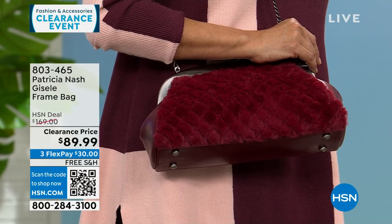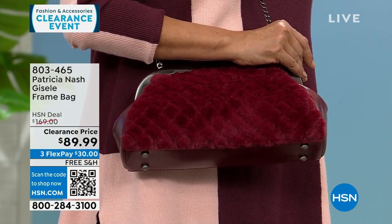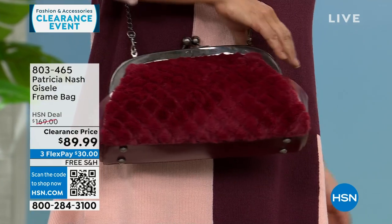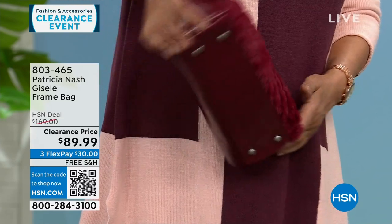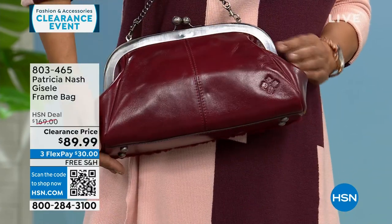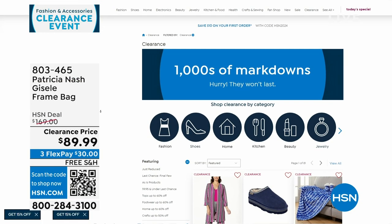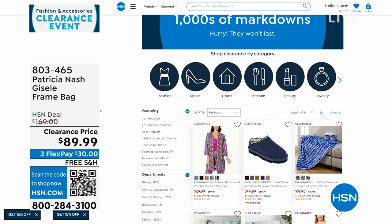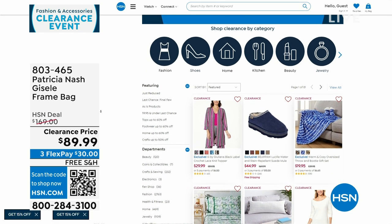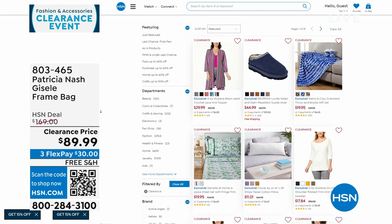Free shipping on all my Patricia Nash bags this hour — all on very deep clearance. All three options are available, but we're becoming very limited in the black and the scarlet. We've done a lot of clearance since 7 a.m. between clothes and bags. If you go to hsn.com, click on clearance or click the clearance button in each category to find more items.